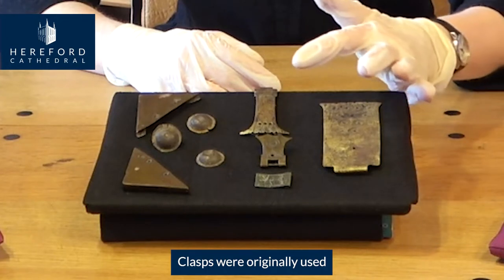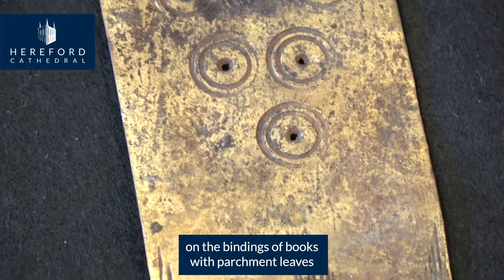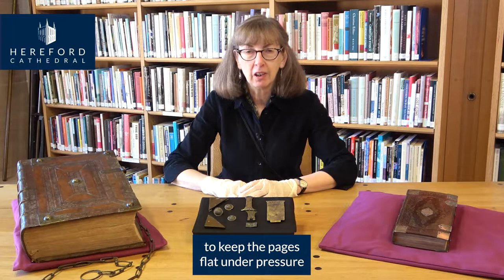Clasps were originally used on the bindings of books with parchment leaves to keep the pages flat under pressure.